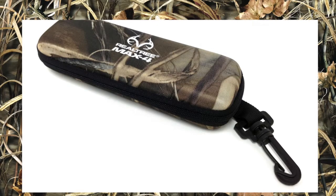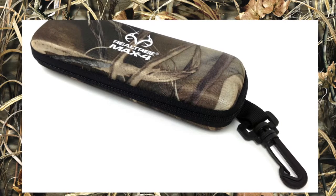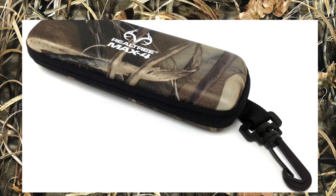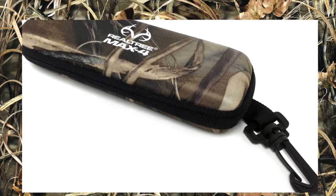Two other elements that make this brand cohesive are the ophthalmic case. The case comes wrapped in Realtree Max 4 camo. It also has a backpack clip. This customer is outdoorsy, so it's great for them to be able to keep their glasses close and hang it on a backpack or a bag.